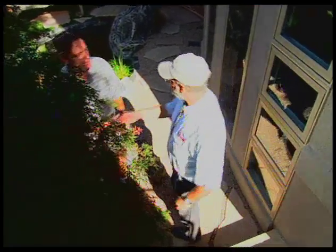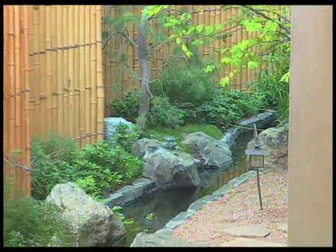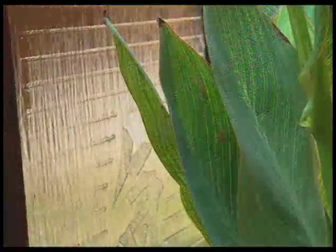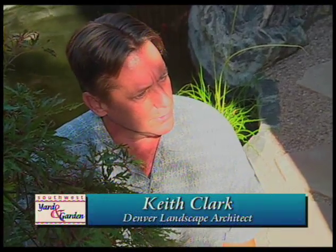Keith, this is a beautiful garden you've designed here. I appreciate that. How did you learn to do something like this? Well, I actually studied landscape architecture in school. I went to Japan for two weeks and looked at all types of gardens in different locations, and got a lot of experience and knowledge on how to put textures and colors together.